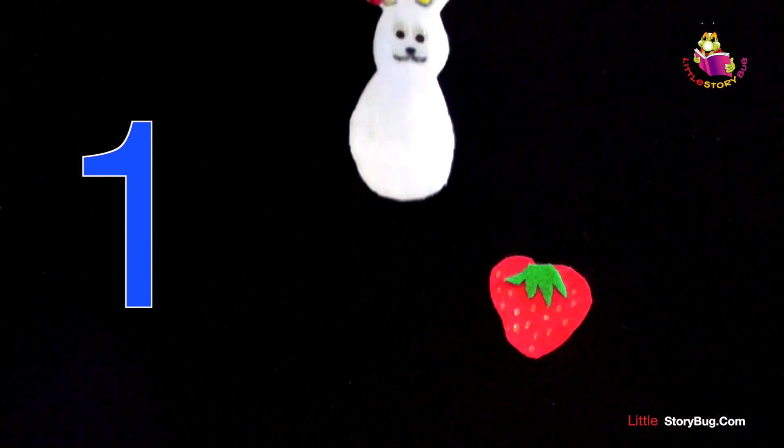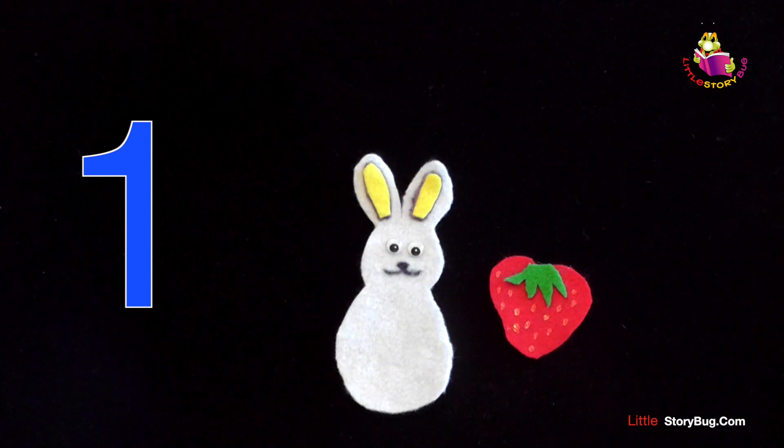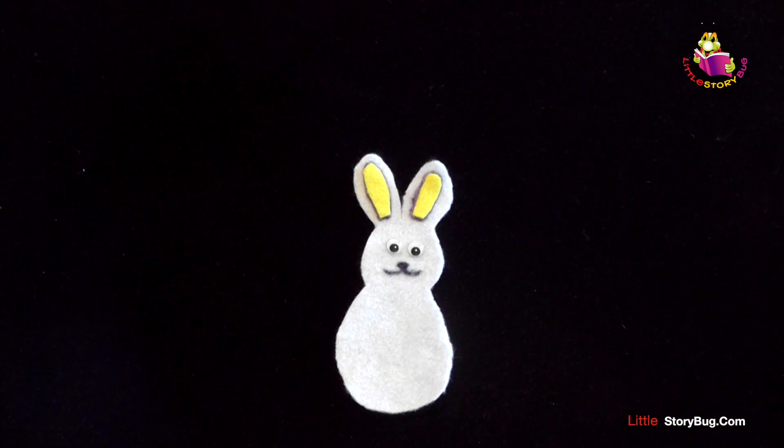One little strawberry growing in the patch, along comes a bunny. Here he comes. And snatch, snatch, snatch. He ate it all up, and he looked all around, and then he hopped off without a sound.